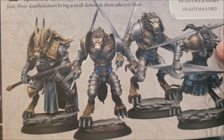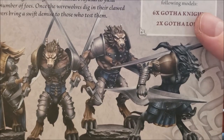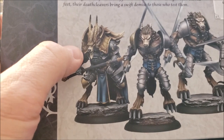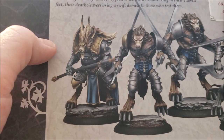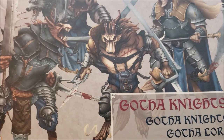Here you can see we've got some big bad wolves with honking huge blades. You get six Gotha Knights and two Gotha Lords. The Lord has some kind of double-handed scythe — I wasn't sure what that word was at first, but yes, it's a scythe.